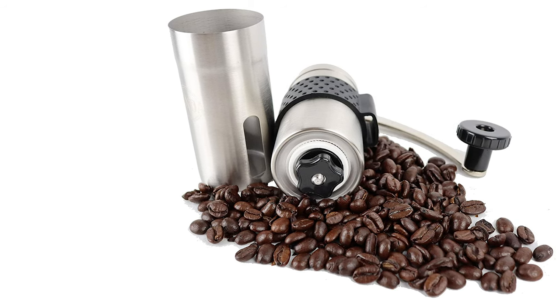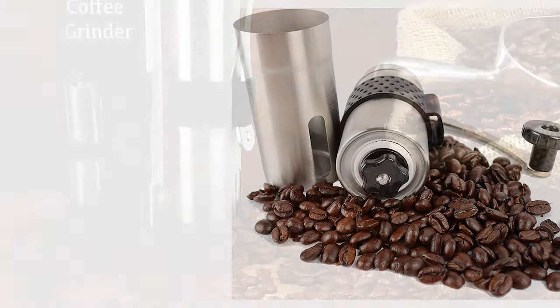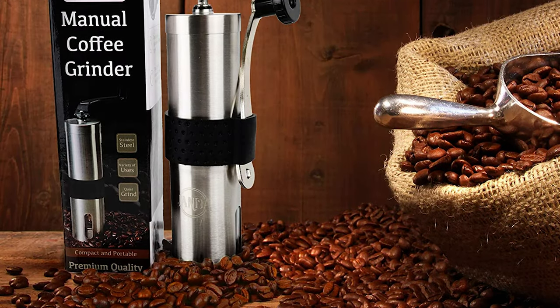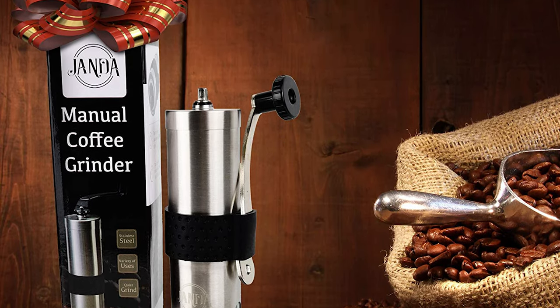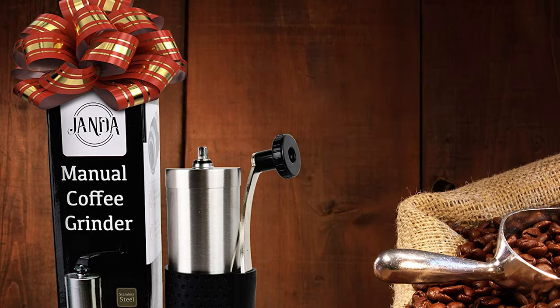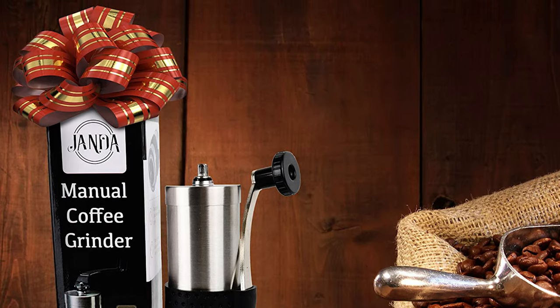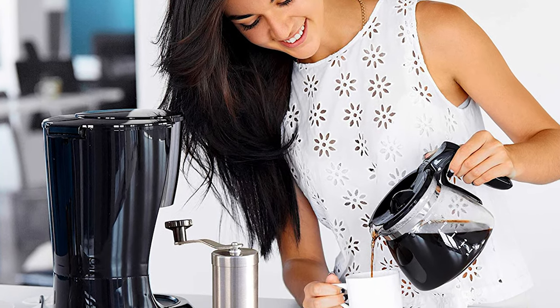It is made from the highest quality materials, which are built to withstand the demands of daily use for those who demand fresh ground coffee every single day. It's easy to remove parts and make it easy to clean. The coffee burr grinder includes a silicone grip for better handling and prevents slipping or dropping while grinding.